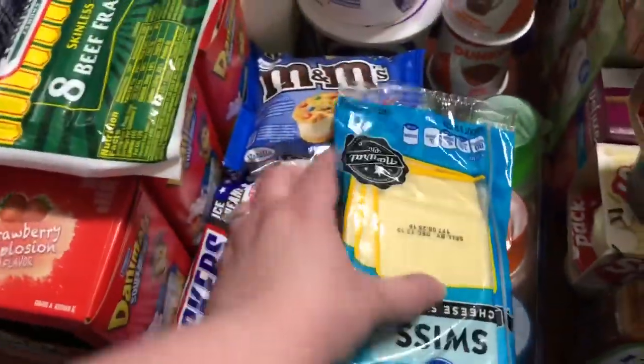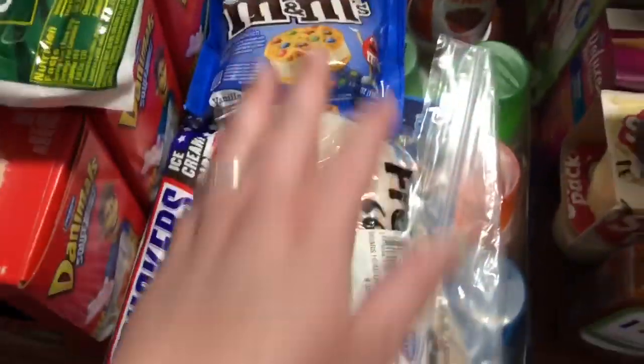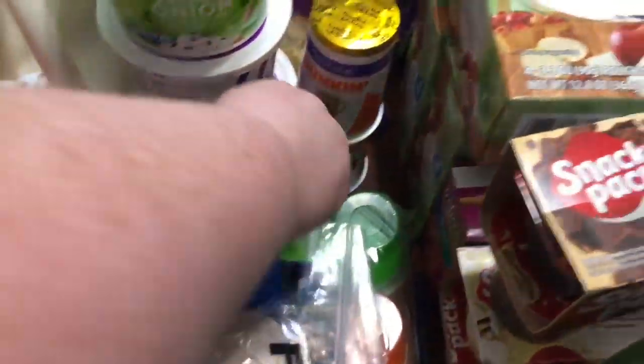French onion dip for a dollar and two sour creams at a dollar each at Kroger. Two Dunkin' yogurts — a French vanilla latte and an apple fritter flavor — 64 cents each from Walmart, as a treat for my husband.